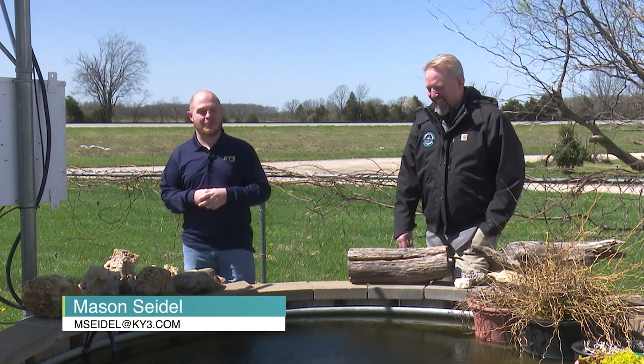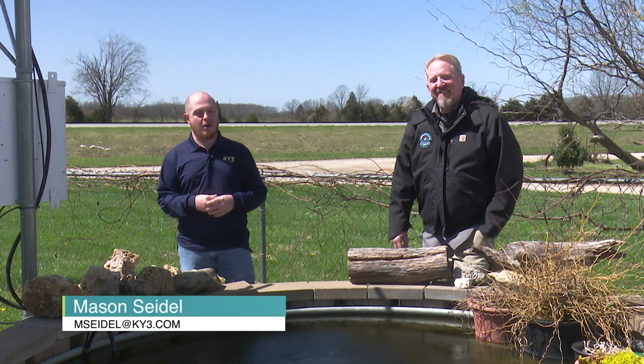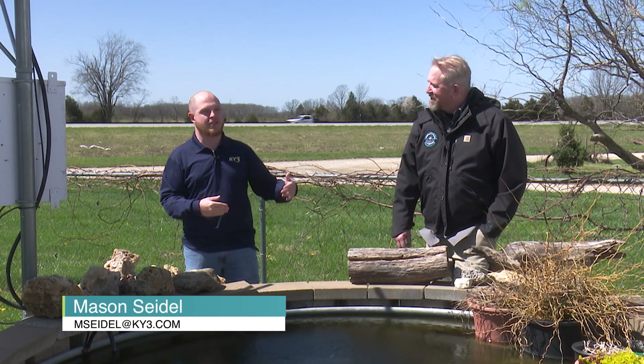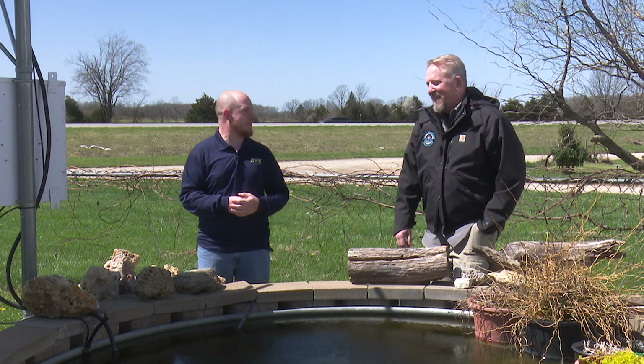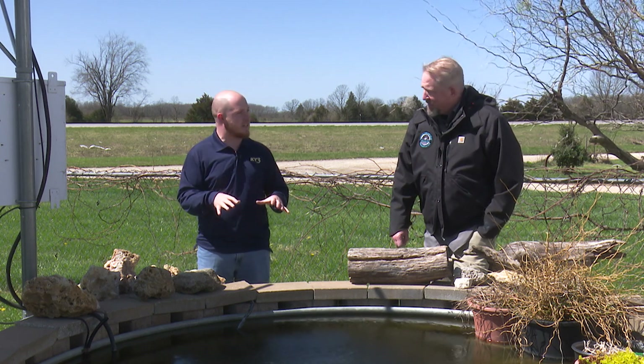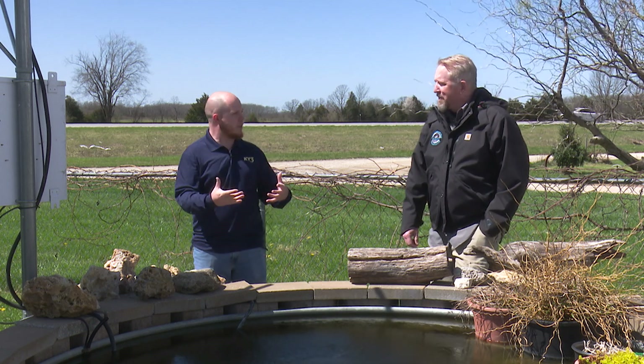We are here at Missouri Wind and Solar in Seymour, Missouri to talk about how pond aeration can help benefit your livestock. I am here with Wes. Wes, thanks for having us out here today. Thanks for coming out, Mason. So I understand there are some pretty interesting studies about pond aeration helping cattle. Is that right?